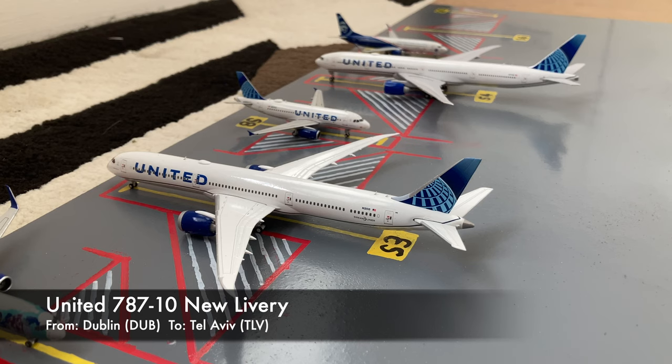Next to the United 757-200, we have this United 787-10 Dreamliner. This is in the Blue Evolution slash new livery. He just came in from Dublin, and he's going to wait until around 5 o'clock in the evening until he loads up passengers for a flight out to Tel Aviv.